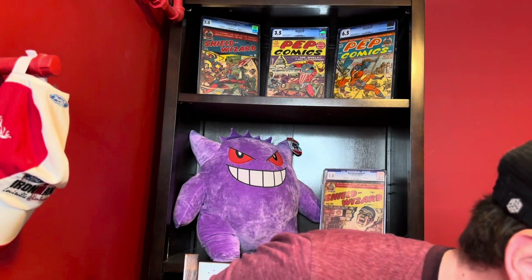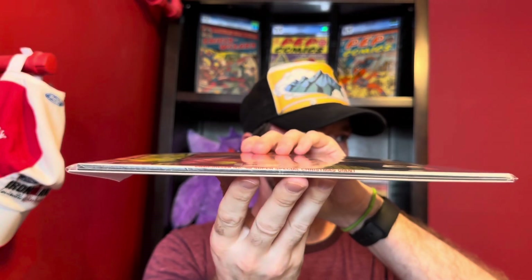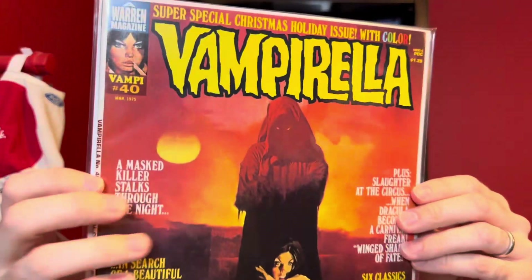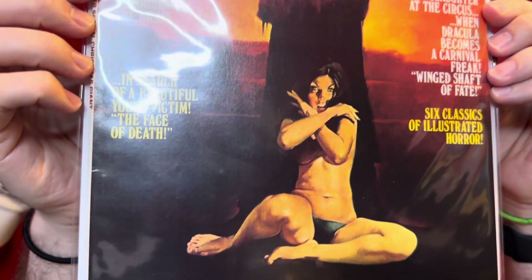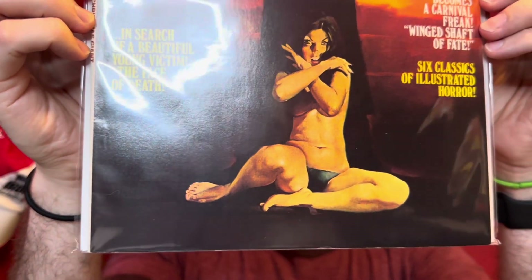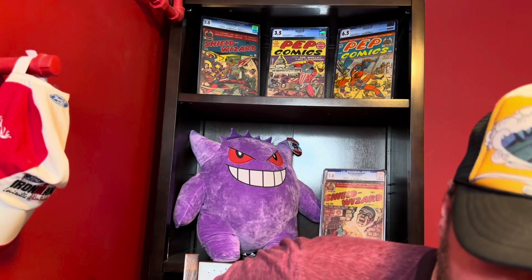Then we've got issue number 40 — I have this one as a 9 to a 9.2. This one is also a square bound. It's just so incredible that these were in those bags without any type of boards, just basically sitting in a box in a stack, and they just stayed in really, really nice condition. So issue 40, a 9 to 9.2.